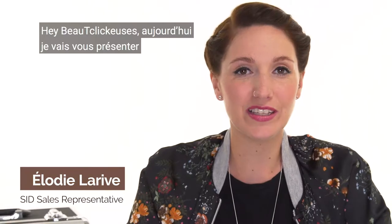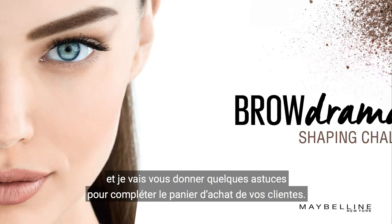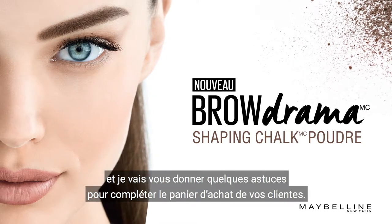Hey beauty kickers! Today I will present you the Maybelline brand new Brow Drama, the Chipping Shock Powder, and I will give you some tips to complete your customer's purchase.